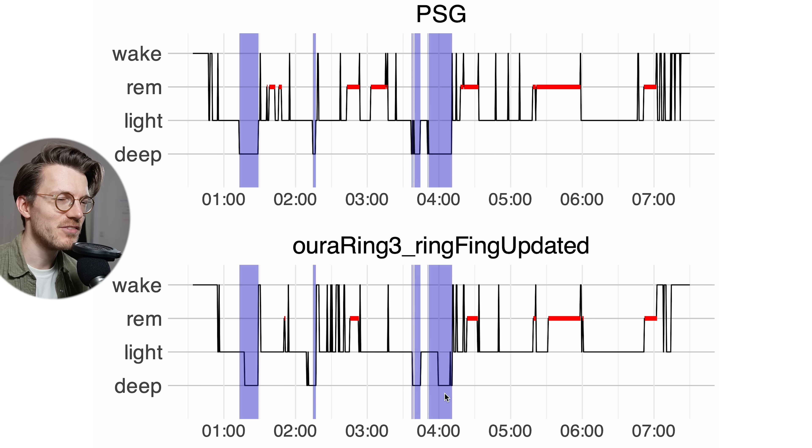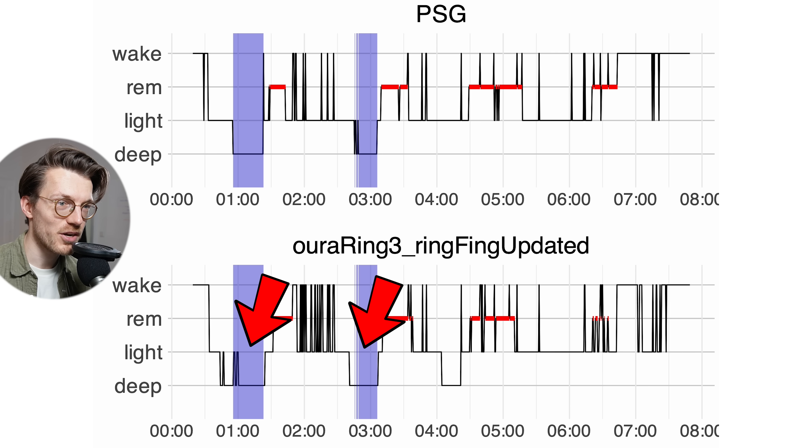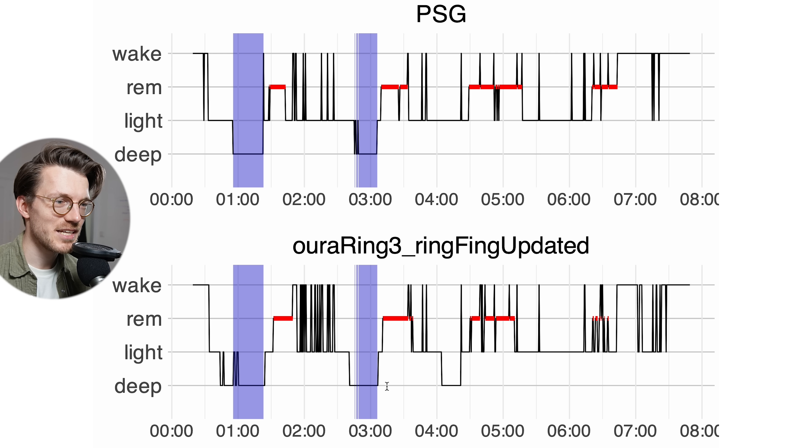For the second night, there's also quite good agreement on deep sleep, though not quite as good as night one. Basically all of the deep sleep detected by the PSG device is also detected by the Oura Ring, but the Oura Ring also detects a bunch of extra deep sleep in several additional segments. Overall though, this isn't that bad at all.